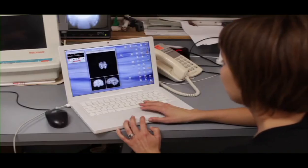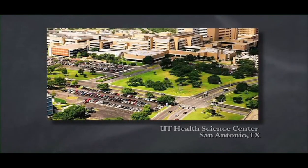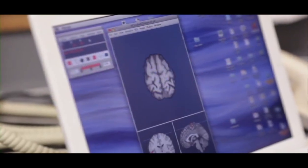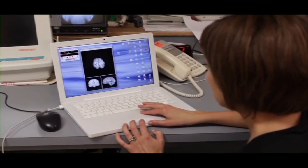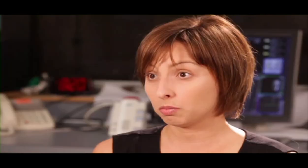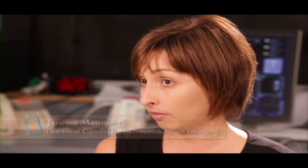Janessa Manning is currently getting her doctorate at the UT Health Science Center in San Antonio, Texas. Her area of study is neuroscience imaging with a focus on discovering autistic minds. The brain of a child newly diagnosed with high-functioning autism or Asperger's is different and functions in different ways than that of a typically developing child.